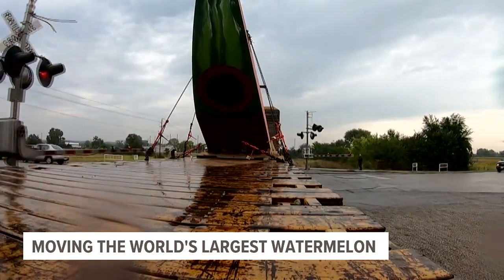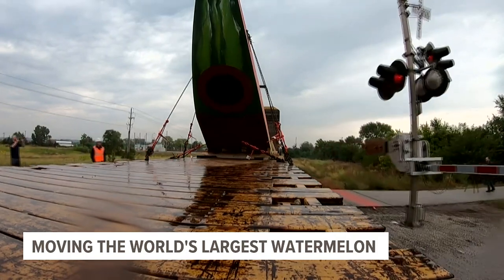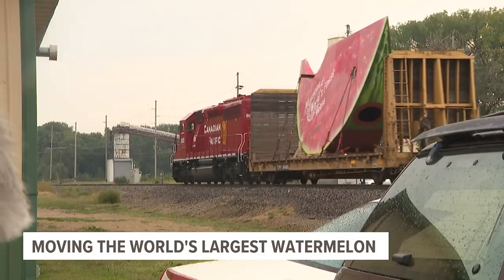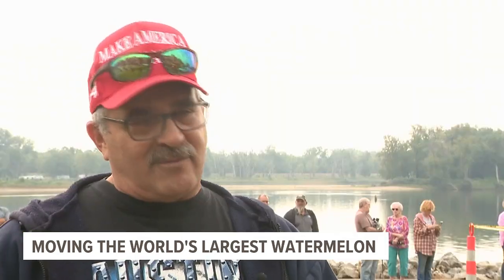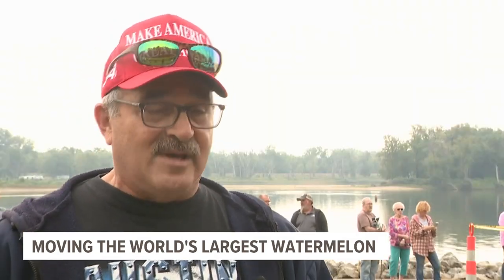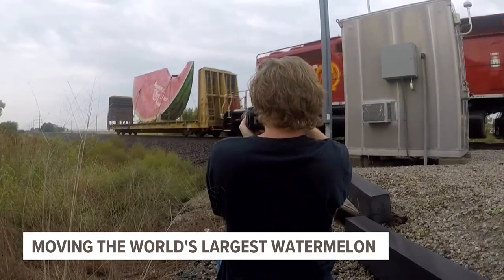To get to its final fruit stand, the watermelon took about a five-mile train ride to the Mississippi River — almost exactly like the Muscatine melons of the early 1900s. So it was kind of like revisiting history all the way back to Muscatine. As it trundled down the tracks, watermelon watchers dotted each intersection.